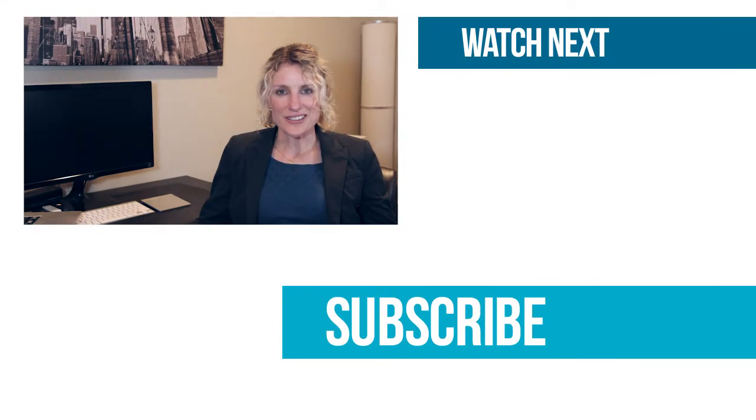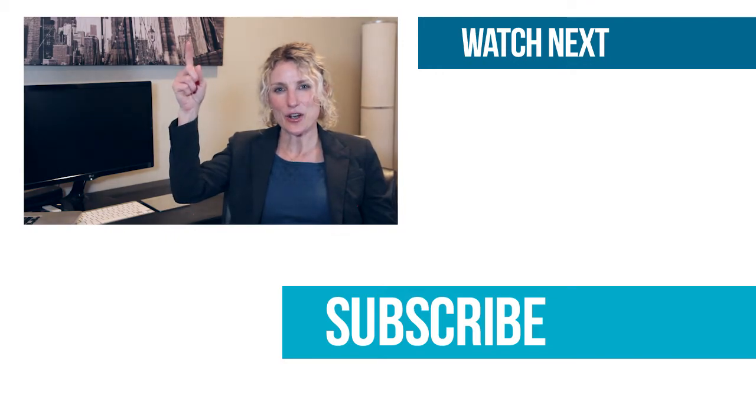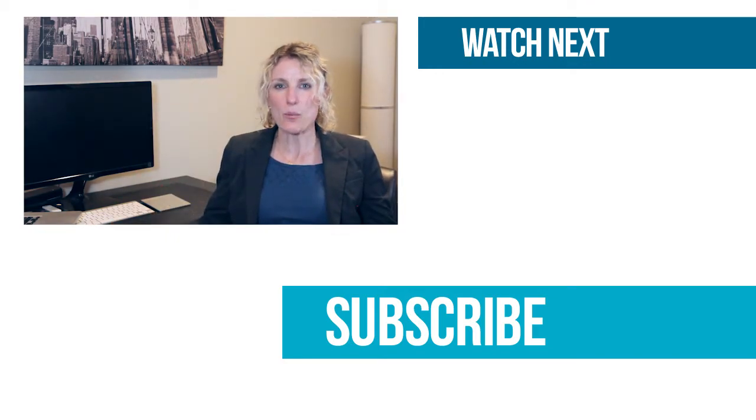Let's get started. Go to privatemoneyutah.com and click on the page, get approved. Start getting more properties under contract today. Questions? Leave them in the comments section below. If you found this useful, please like or share it.